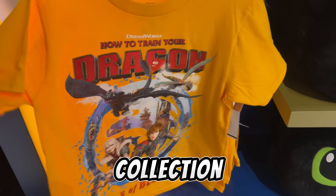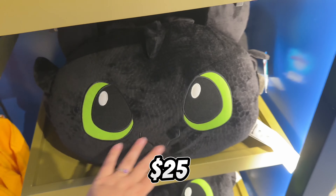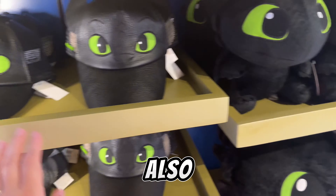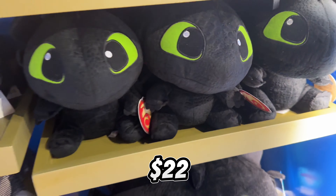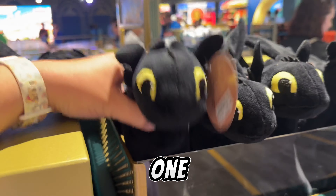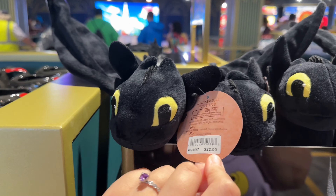The first thing you see is the How to Train Your Dragon collection — so cute! Look at this Toothless pillow, it's $25. To go with the pillow you have a nice one that's kind of like leather, also $25. And then there's a toy, so cute, $22. The t-shirt is $25 but I think it's only for kids.